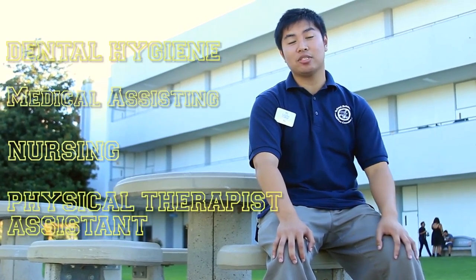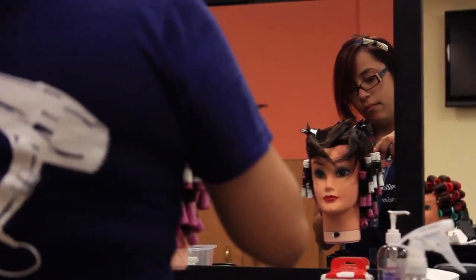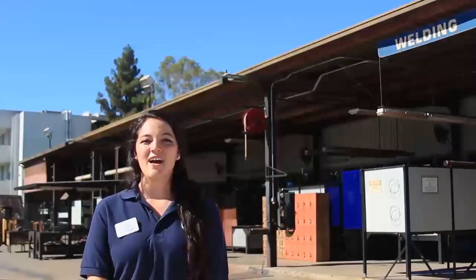The three-story health science building has programs such as dental hygiene, medical assisting, nursing, and physical therapist assistance. Cosmetology is located on the second floor, so don't forget to stop by and pamper yourself at affordable prices.